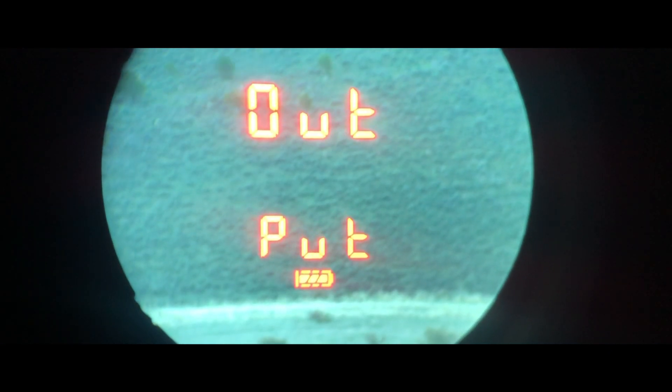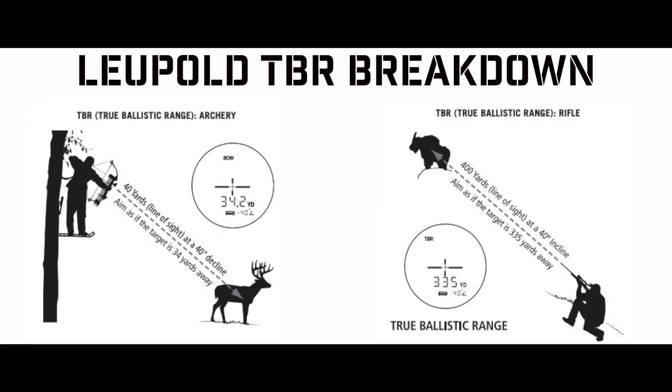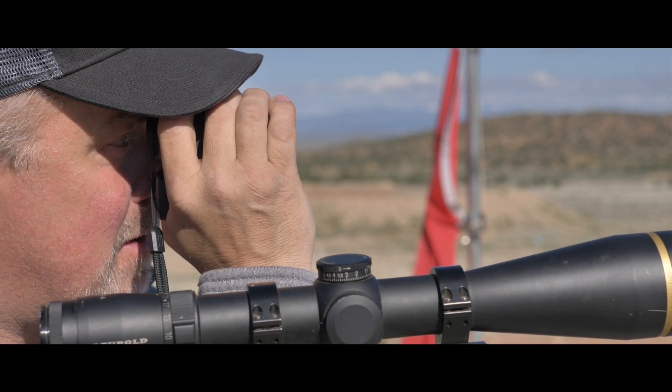This unit has the ability to deliver ranges in both yards and meters, as well as what Leupold calls TBR, or True Ballistic Range. This takes into account the angle of the shot and gives you the corrected yardage — ideal for those of you with a pre-cut turret on your rifle.